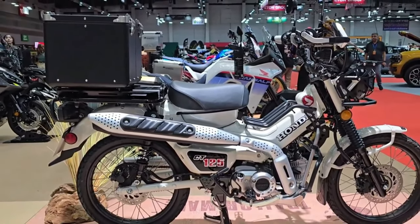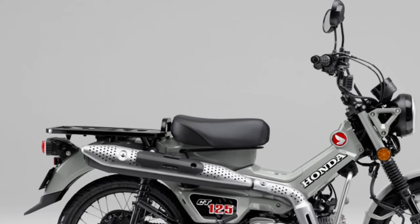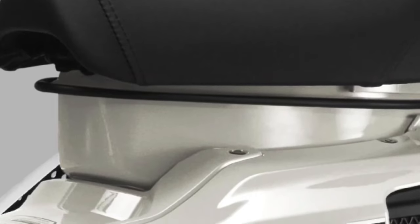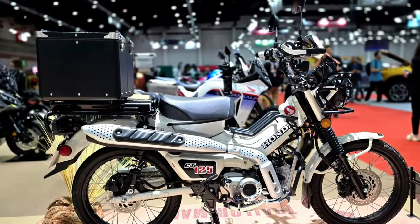Built to withstand tough conditions, the 2025 CT 125 uses high-quality materials and robust construction. The frame and components are designed to handle the rigors of off-road riding while ensuring long-term durability.